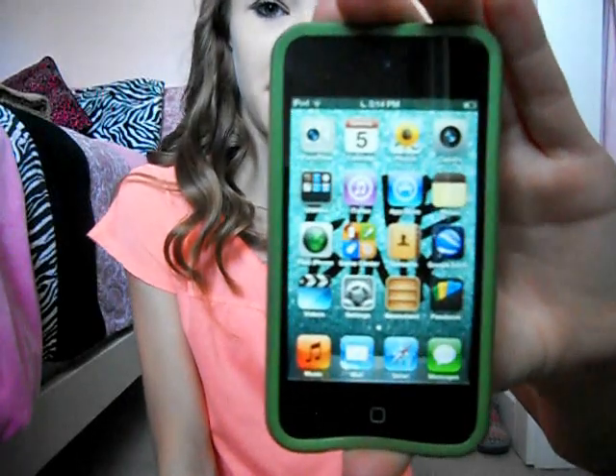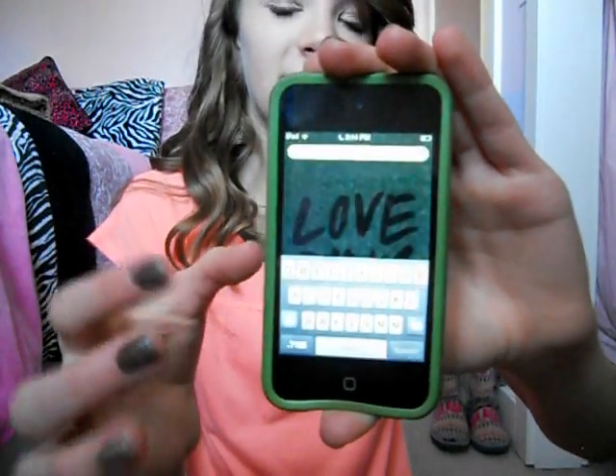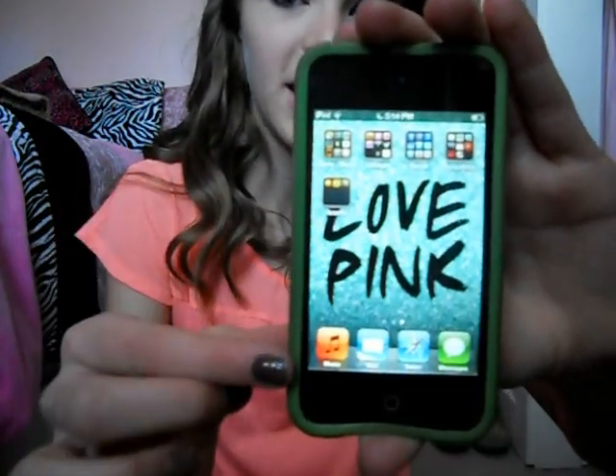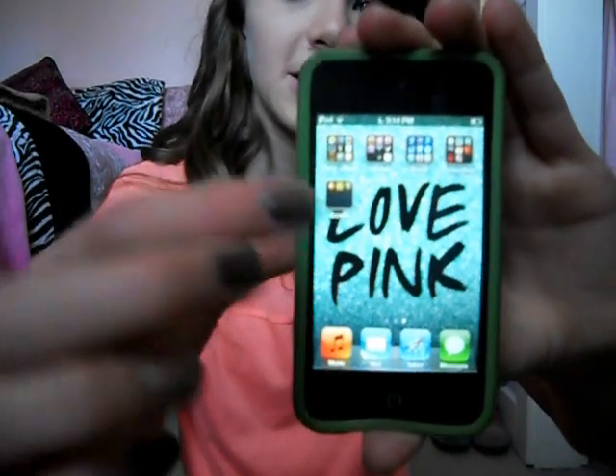So on the first page I just have all the regular stuff that comes with the iPod and Google Earth, stuff like that. And then that's my search page, and then on this page down here is music, Gmail, Safari, and messages.